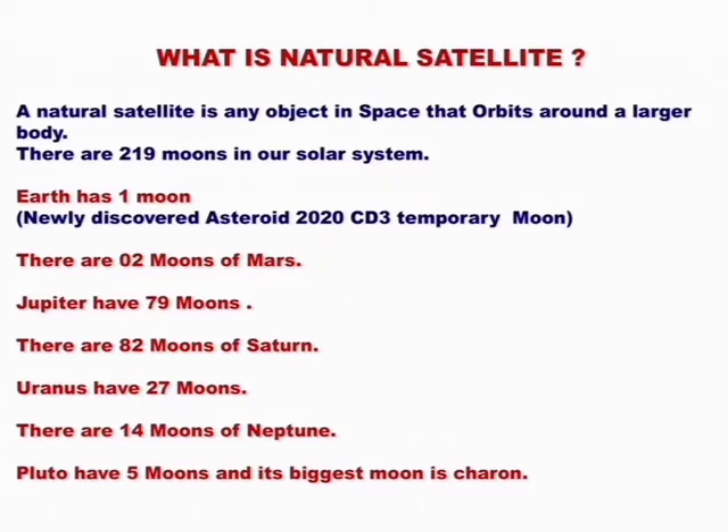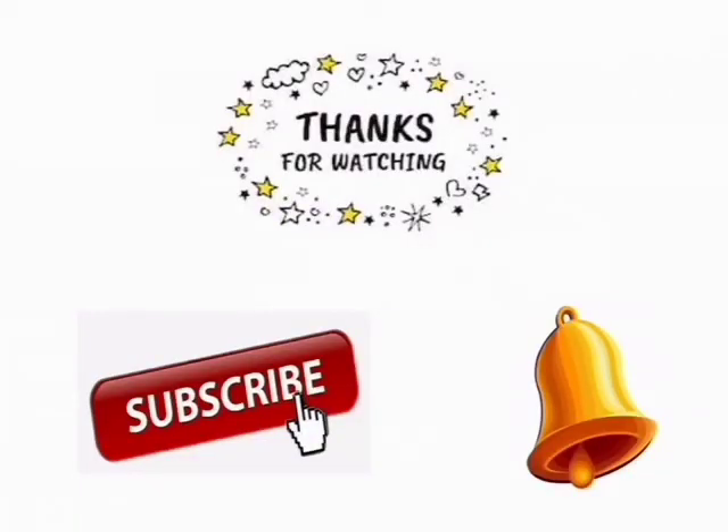And its biggest one is Charon. Thank you for watching Divya Nushandhan. See you next time. Goodbye. Press the subscribe button and the notification button to get every update of my next video. Bye-bye.